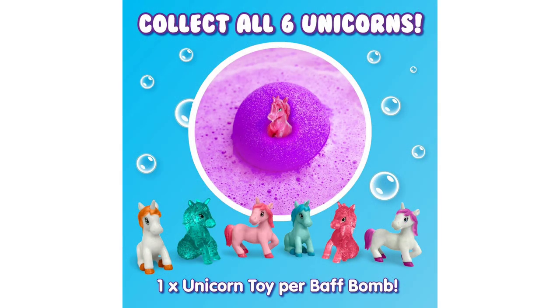What sets this bath bomb apart from others on the market is its collectible nature. With six different unicorn toys to collect, my child looks forward to bath time every day, eager to see which new unicorn friend will join their collection. The element of surprise adds an extra thrill, making each bath a new adventure.